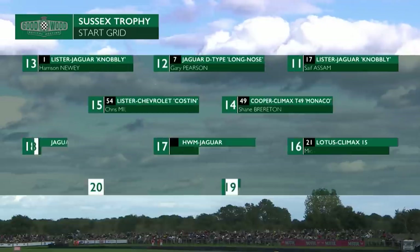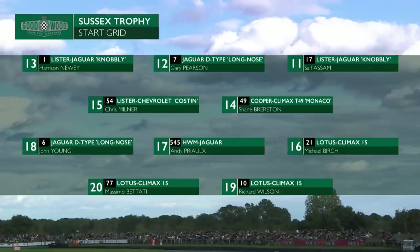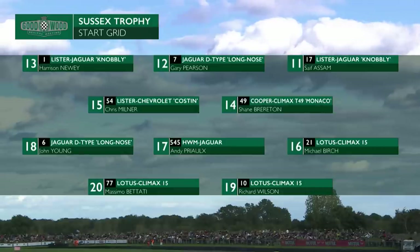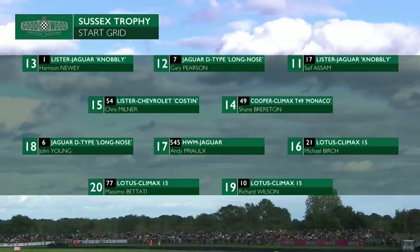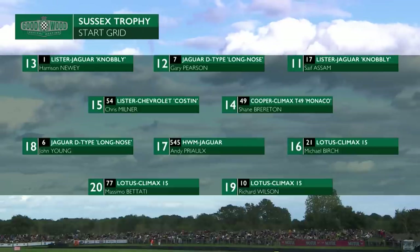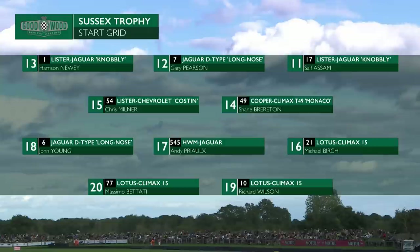Behind them, Safer Sam in a Lister Knobbly — very much a different shape to the Lister Costin. D-Type Jag, the long-nosed car of Gary Pearson, and a second Knobbly with Harrison Newey, hoping for a little bit better fortune in this Jaguar-powered car than he had in the E-Type. And again, a variety of big names like Jaguar and Lotus, and smaller names like the HWM of Andy Prio.